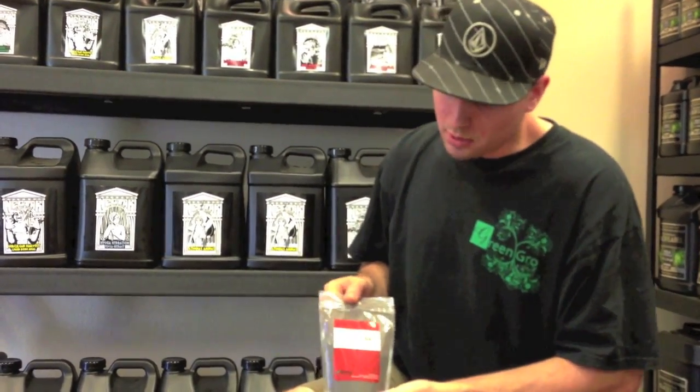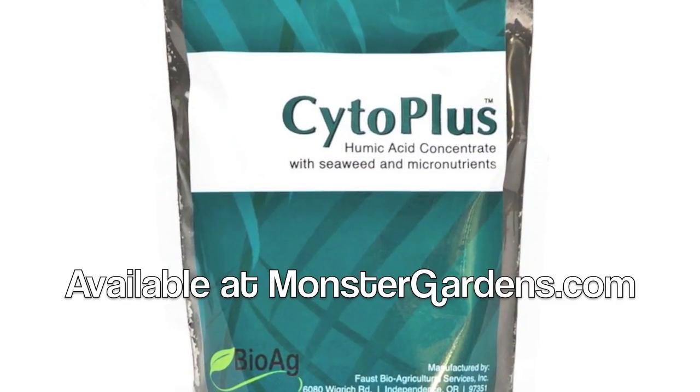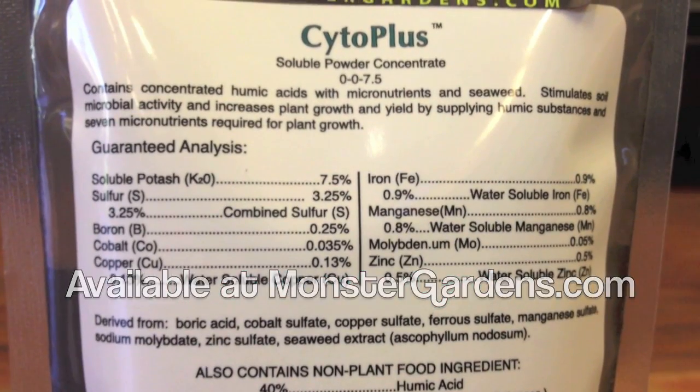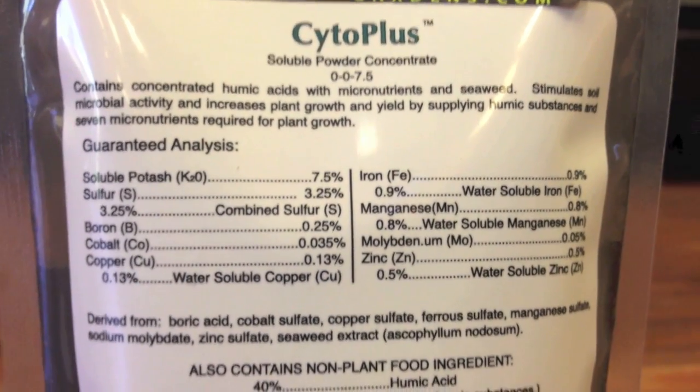It's also being used for propagating clones or seedlings. The Cytoplus is very similar to the TM7, except it's also using seaweed as well as the humic acid and the micronutrients.